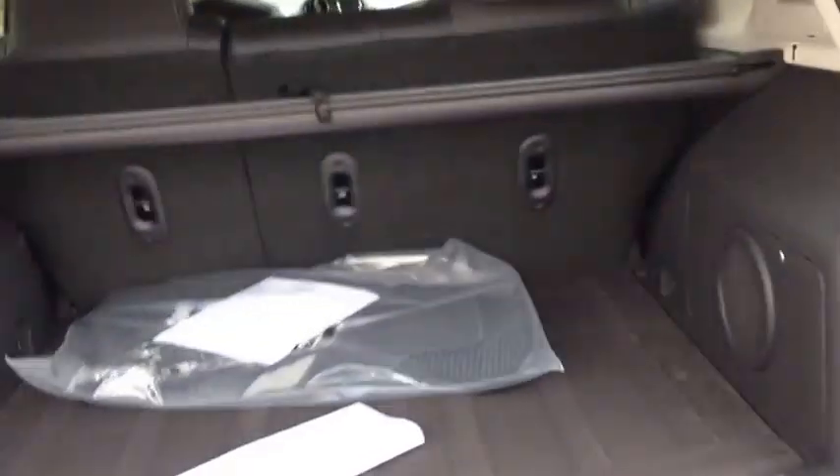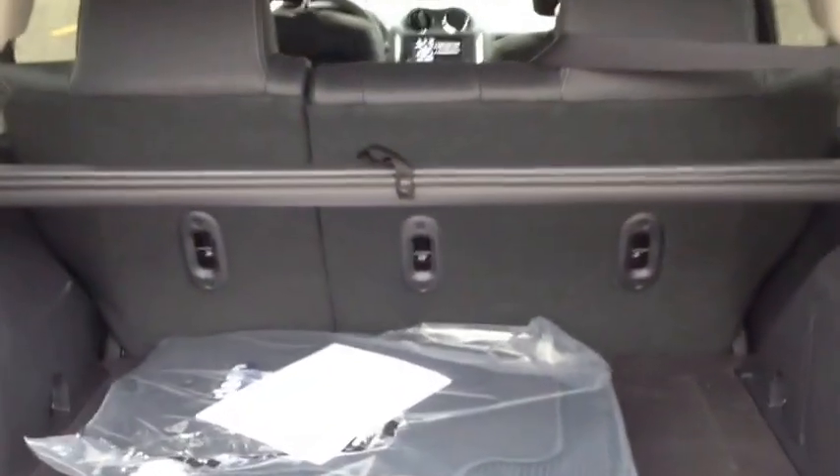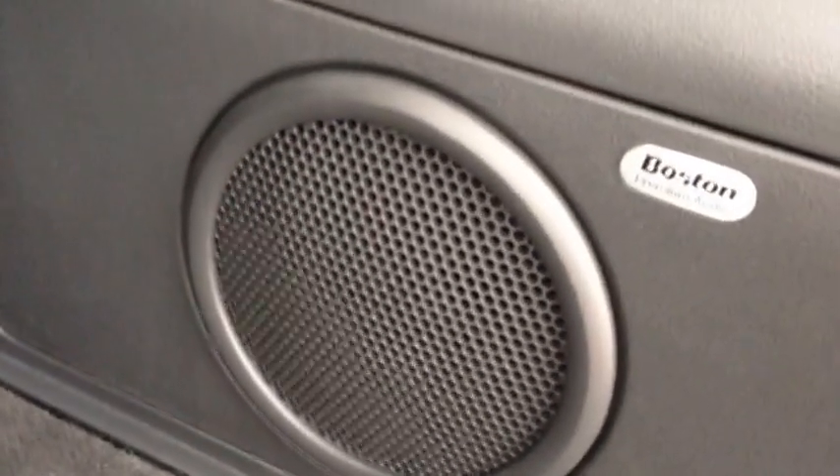I'm going to go around to the hatch to show you the amount of cargo room in the back. We have lots of cargo room and a beautiful leather sleeve that pulls across for privacy. We have premium Boston audio. A really cool thing is we have rear speakers in the hatch — this little handle allows you to pull them down.